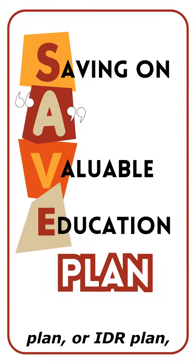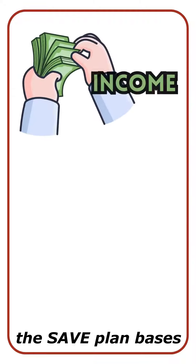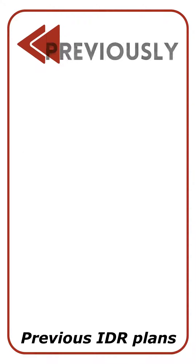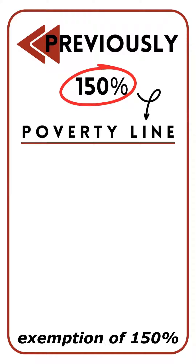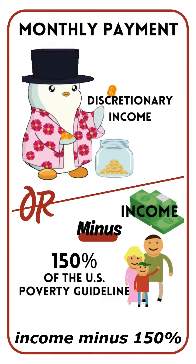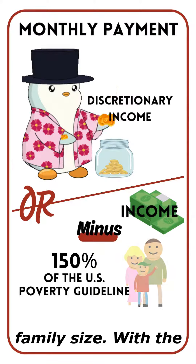As an income-driven repayment plan, or IDR plan, the SAVE plan bases your monthly payment on your income as well as the size of your family. Previous IDR plans had an income exemption of 150% of the poverty line. Your monthly payment will be based on your discretionary income, or your income minus 150% of the U.S. poverty guideline for your family size.